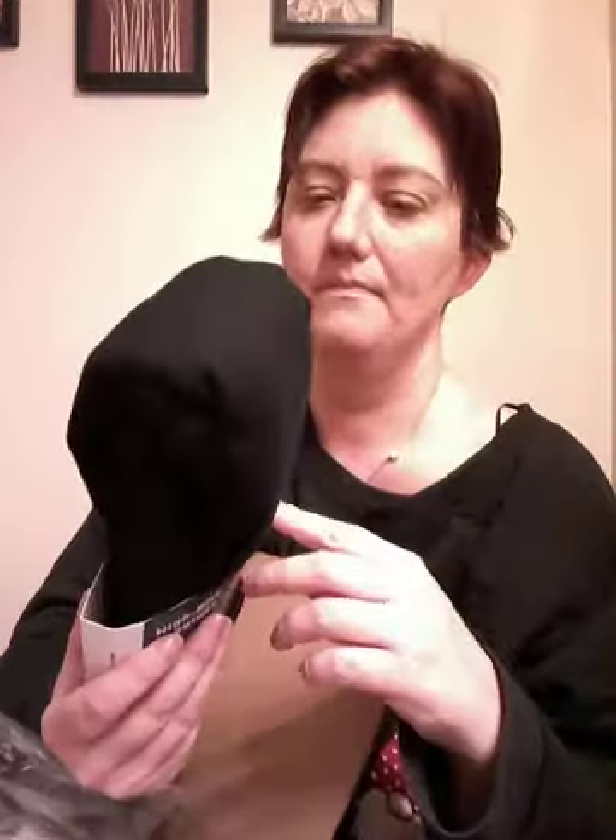I got some high rise leggings in black. I think these are the fleece lined ones because they're thicker. And because I live in a cold weather state, I decided to try some fleece lined leggings because I thought they would be really nice and comfy. So I got some Old Navy ones.